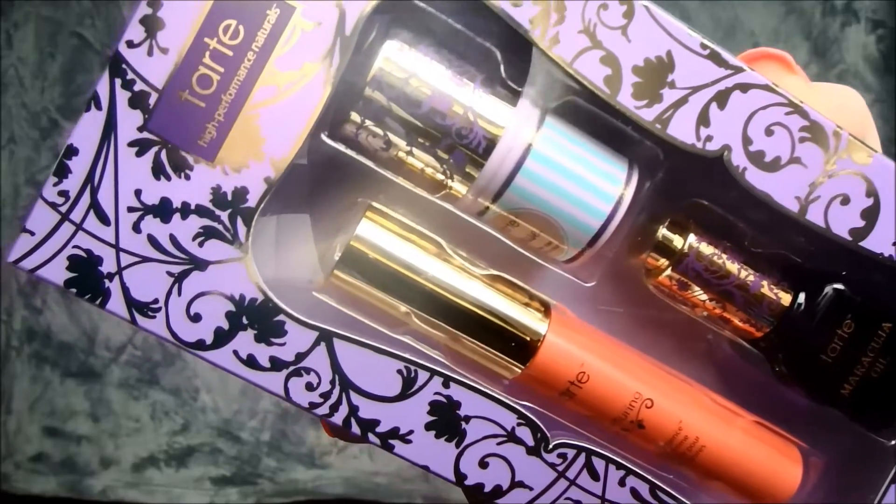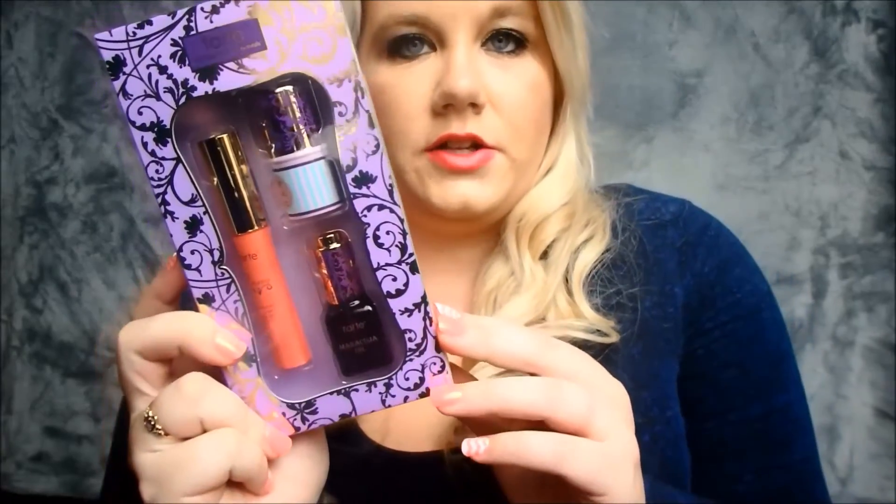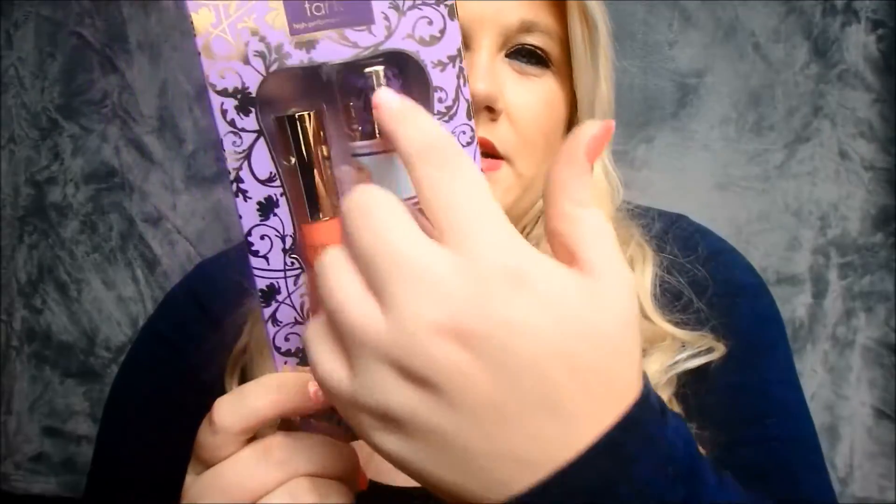The next thing I got was this little three-piece kit. It has some oil, one of the lip surgeons, and one of the cheek stains. I'm not going to open it because it's pretty basic, but I think it was only around $14.